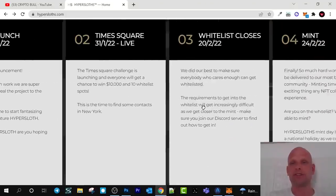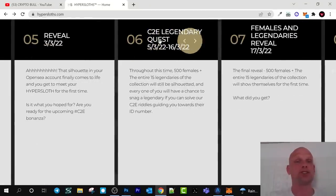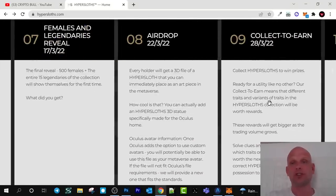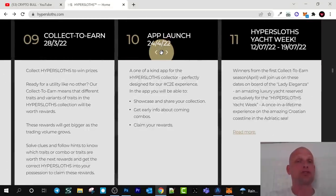One of the main things on the roadmap is the app launch. There will be a collect-to-earn legendary quest — not play-to-earn, but collect-to-earn. Throughout this time, 500 females plus the entire 40 legendaries of the collection will still be silhouetted, and everyone will have a chance to snag a legendary. There is also information about airdrops, females, and legendaries. The app will be launched on the 24th of April.